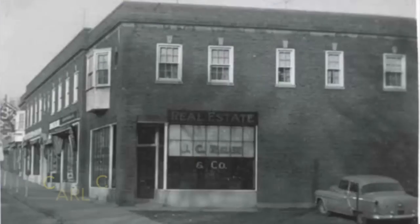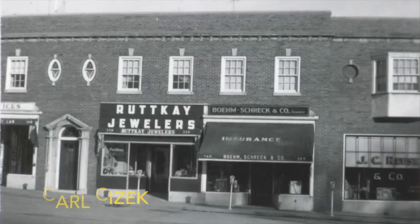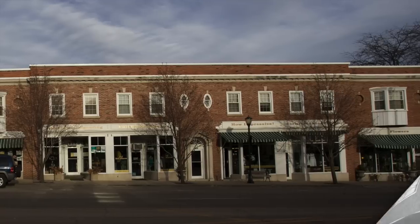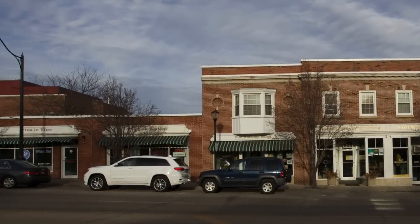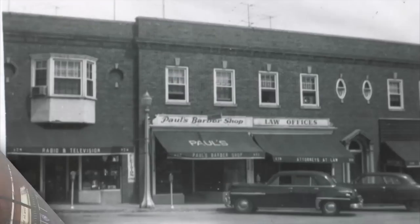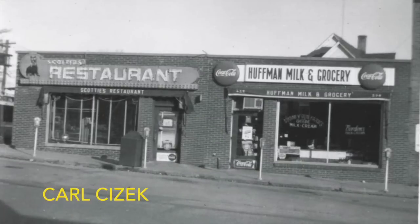On this corner was J.C. Roos, Beam and Shrek Insurance and Root K Jewelers, Paul's Barbershop and Von Dracic's TV, Huffman's Grocery and Scotty's Restaurant.